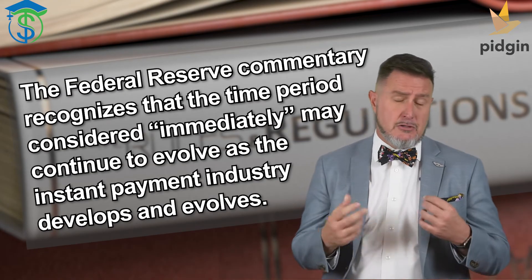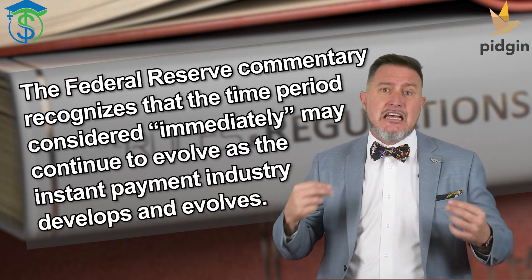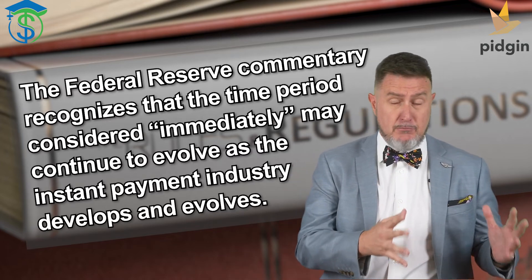So how long is immediately? You have to read the Fed commentary in Regulation J to answer that one. After reviewing comments from the industry on whether the rule should specify time parameters clarifying the term 'immediately' as used in the funds availability requirement, the board decided not to adopt a time period for the final rule. They decided not to adopt the time period, recognizing that it needs to be considered, noting that 'immediate' may constitute a term that evolves as the industry evolves and changes over time. They said the timeframe defined as 'immediately' can and probably will evolve.